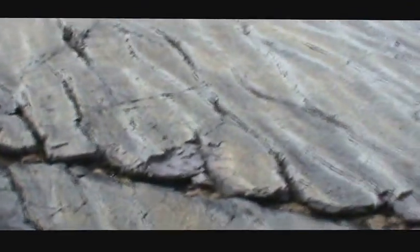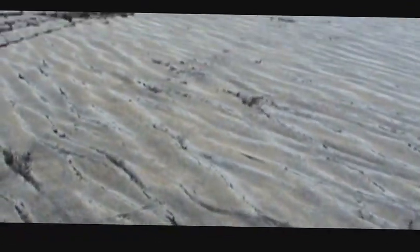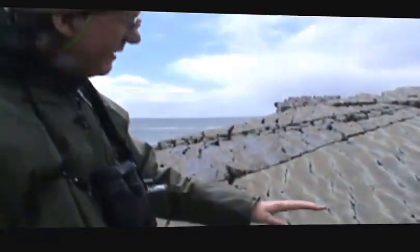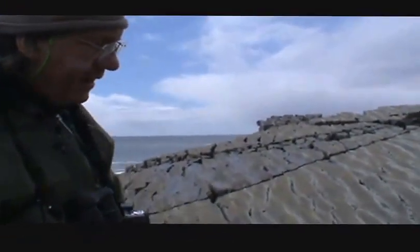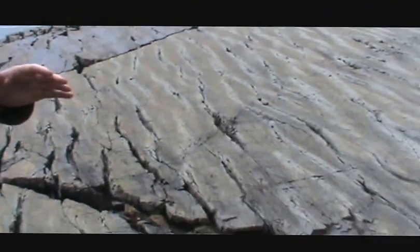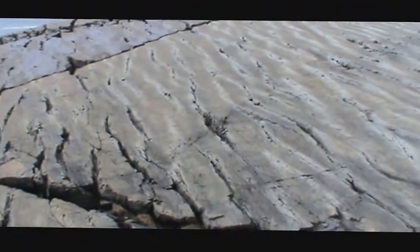So this is the DE surface and it's not as well preserved as the E surface because the volcanic ash that originally killed and preserved these fossils has been weathered away. But on the E surface we'll see that some of the volcanic ash still remains and the preservation up there is much better.